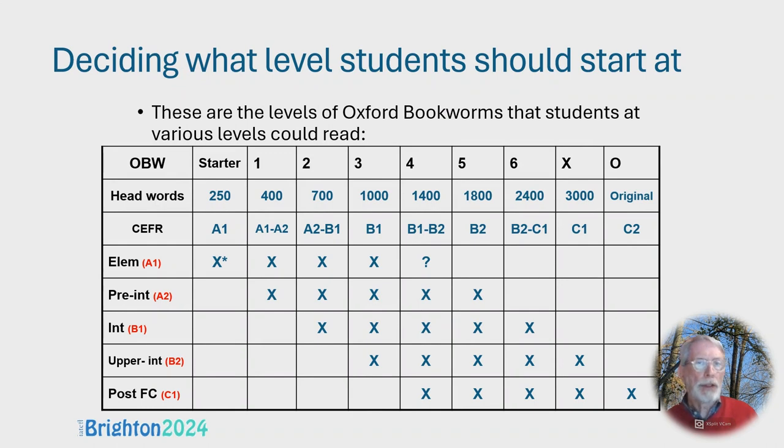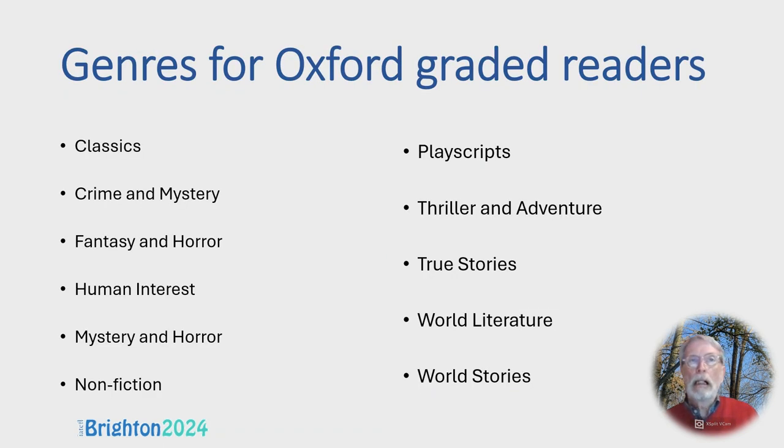This chart is the same as before with elementary added. With elementary, I would introduce extensive reading — or as I called it, the class library — just before Christmas, at the end of the first term, starting with the lowest level. These are the genres that Oxford graded readers use in their catalogues. They're slightly different to the ones I use but cover the same ideas: crime and mystery, fantasy and horror including science fiction, thriller and adventure. I've used these genres for my catalogues of graded readers.